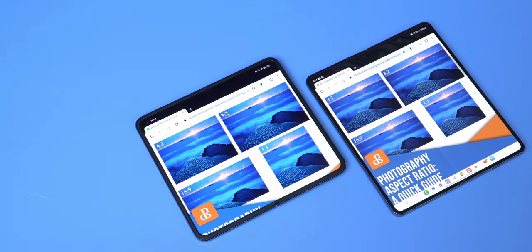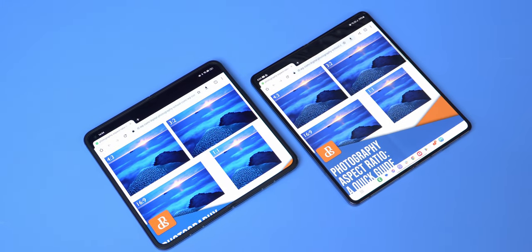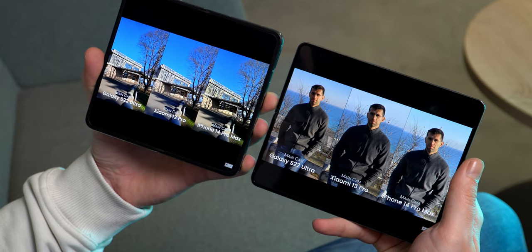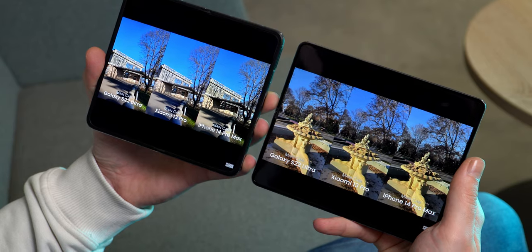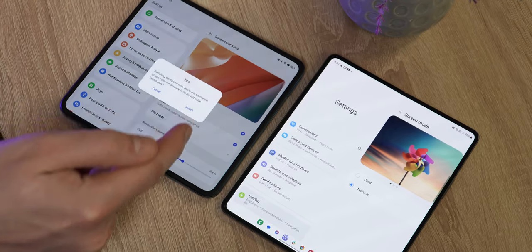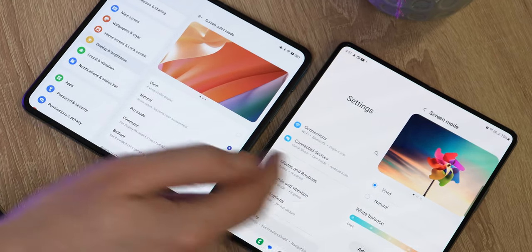However, when it comes to actual display size inside, Samsung wins. Having a wider external screen for the Find N2 is well and good, but this means that on the inside we get an almost square aspect ratio. When watching 16x9 or 21x9 video, the Find N2 actually has to waste more room with black bars and we get less picture on our screen. As for actual image quality, I absolutely cannot complain with either of those screens.